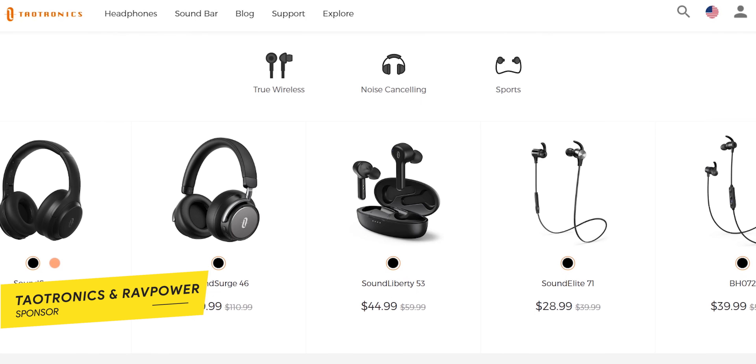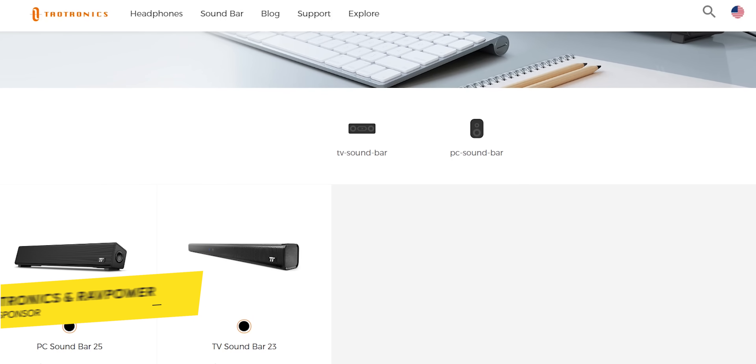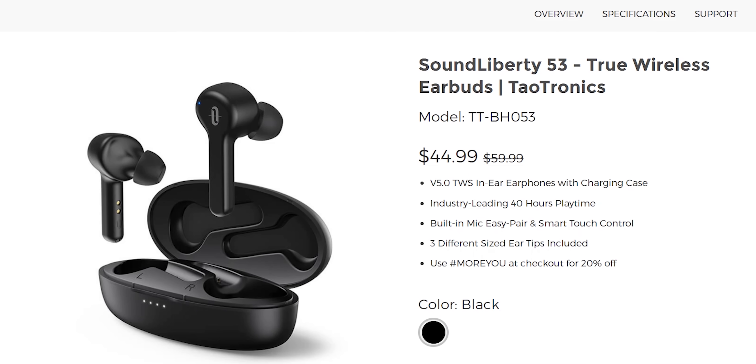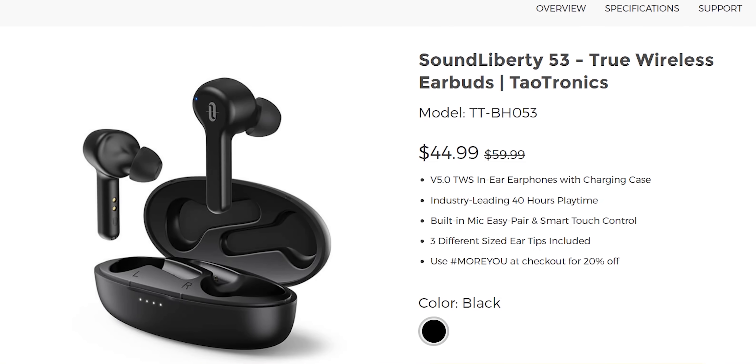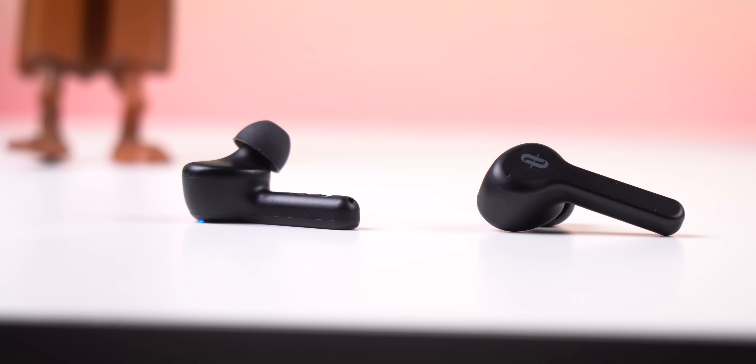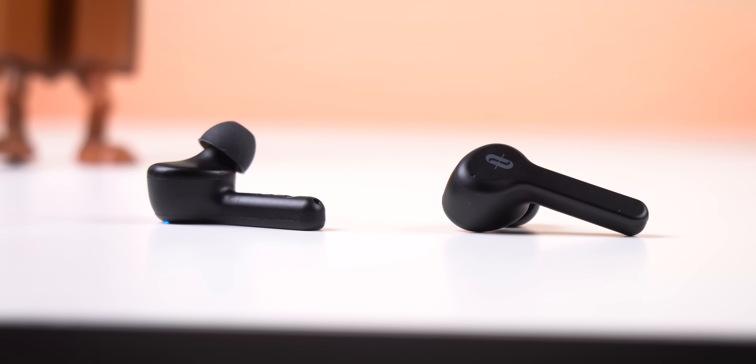Before I move on to even more awesome apps, I wanted to give a shout out to Teotronics and Tap Power for sponsoring this video. Teotronics has a ton of amazing headphones and soundbars that you can buy off their website. One of my favorites is their Sound Liberty 53 wireless earbuds, which only cost $45 — a great alternative to other competitors like Apple, which cost well over $100. The sound quality offers truly natural, authentic sound and powerful bass performance with the 6mm dynamic speakers.